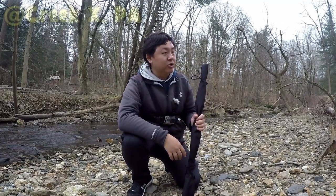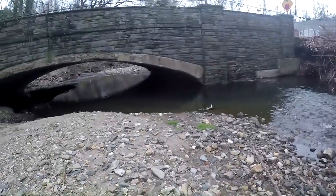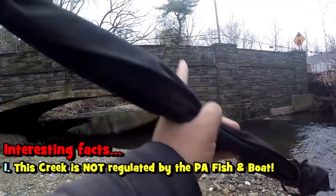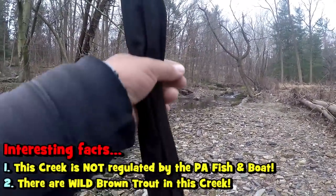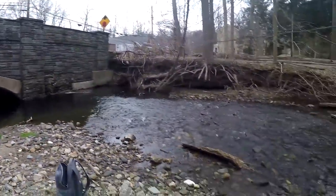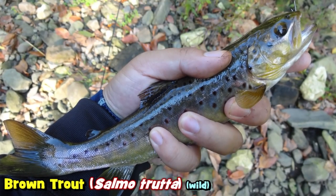Today we're going to be doing something pretty exciting. I am going to be exploring a portion of a creek that I have fished a long time ago. The cool thing about this particular creek is that, one, this is not a trout approved water — the PA Fish and Boat Commission does not stock this place with trout — and number two, there is potential for wild brown trout, the Salmo trutta, in this little creek. As a matter of fact, my first ever wild brown trout came from this creek, just a different stretch.